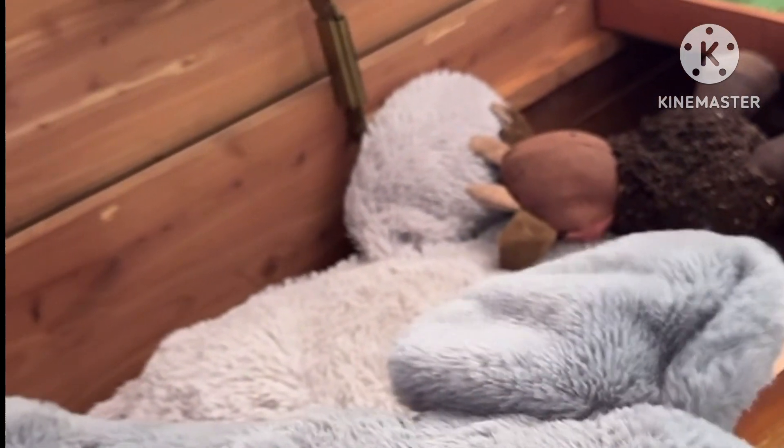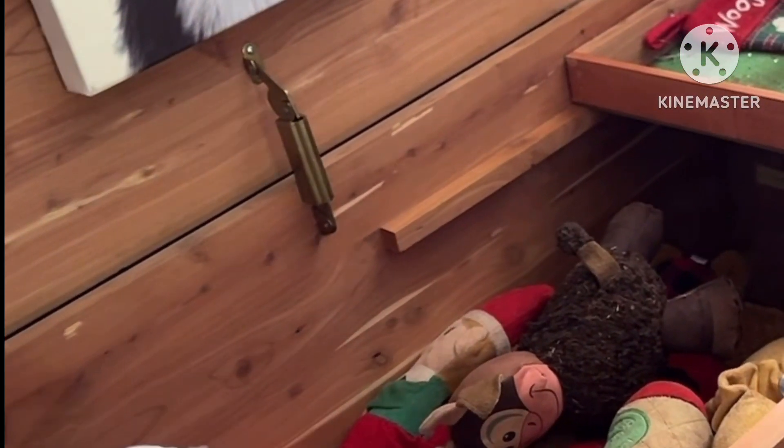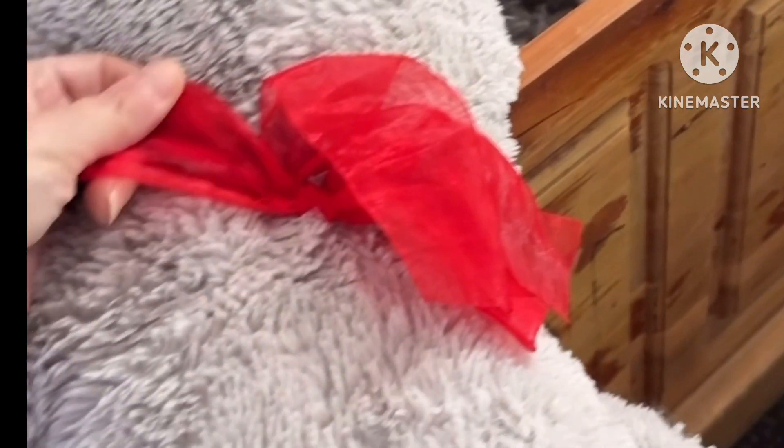He loves toys that have big ears and big noses because he likes to drag them around by the ears and the noses. That's something I've learned to keep in mind when I'm purchasing him a toy. Here's another one — this one came from Aunt Theresa again. He likes to grab them by the noses and the ears. I'm shocked this one still has the bow on it — I figured he would have torn it up already.